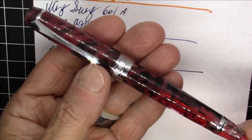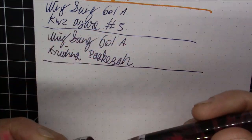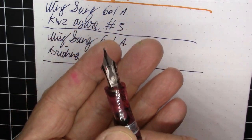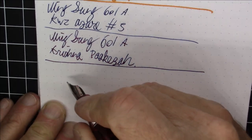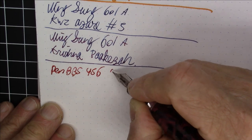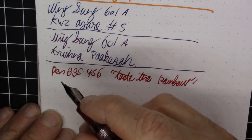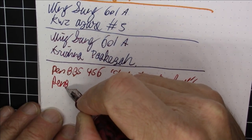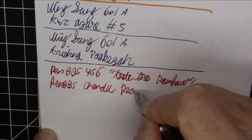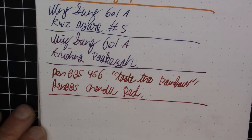Next up is the Pen BBS 456 Taste the Rainbow limited edition, meant for fans of Pen BBS pens from the Taste the Rainbow Facebook group. This is a limited edition in really nice black and red acrylic. It's a vac filler like all Pen BBS 456s, and this one has a really nice big number six nib with a bird logo that looks really cool. The ink is Pen BBS Chengdu Red, which might be one of my favorite Pen BBS inks. Really nice ink, really nice pen.